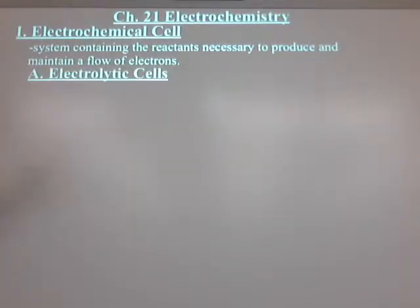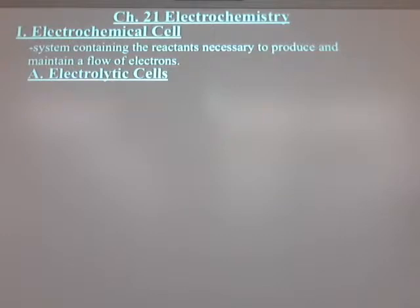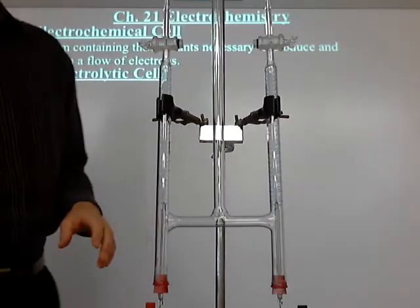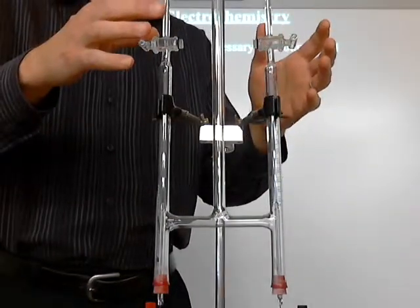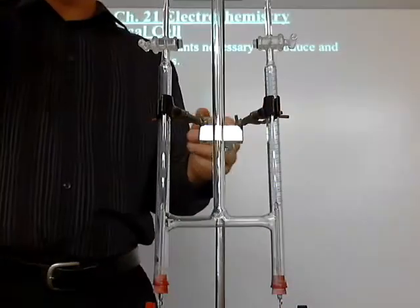There's electrolytic cells, which you have seen before. Here's one. This may not look familiar to you, but if you look in the back there, that orange one — that's the one we used back then. I just wanted to use a smaller version of it. This was an electrochemical cell. I put water in this, hooked up to these electrodes a battery — actually a voltage source — and we passed a current through it.